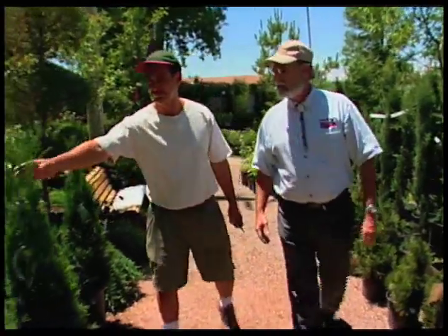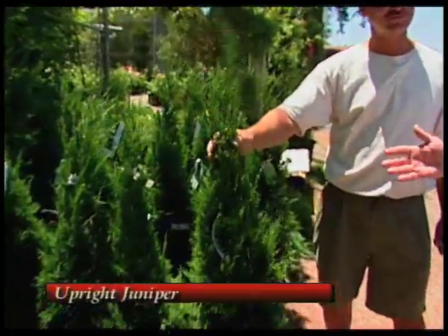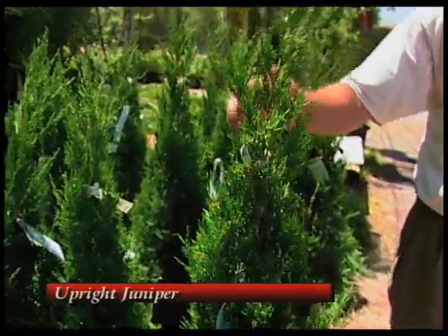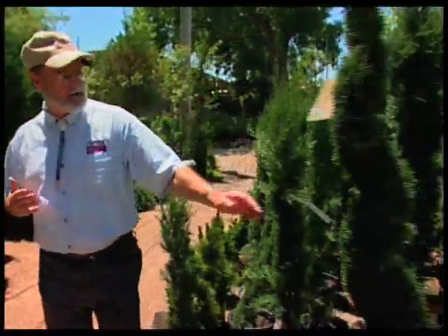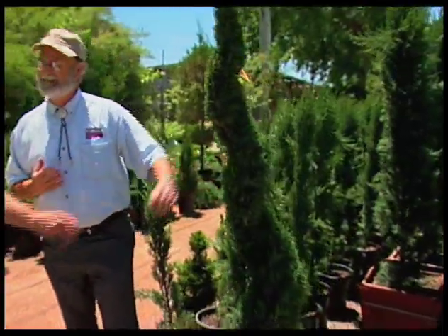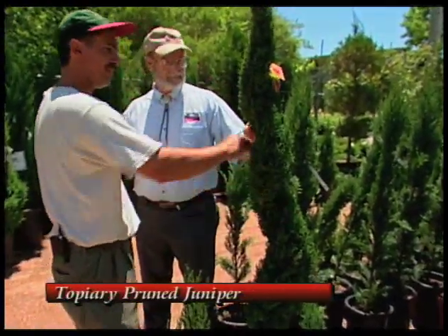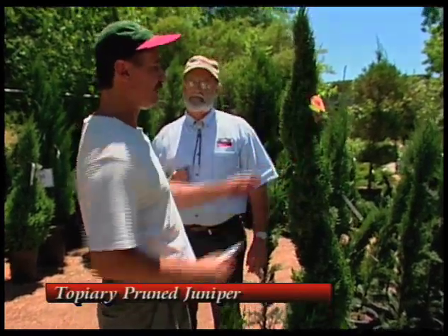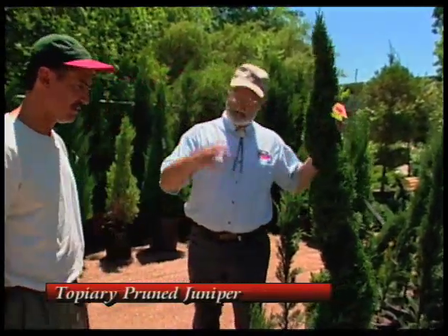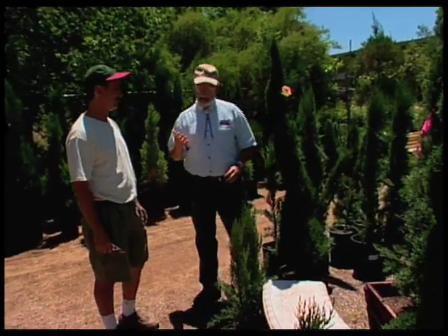Over here we've got some upright junipers. These are useful throughout the state and hardy in the northern part. The upright form is useful for many purposes in the landscape. This one here is kind of unusual — it has a spiral form. They come in like this, and an expert has gone with a small chainsaw and taken out everything except the spiral. The homeowner can then take a pair of clippers and just clip these to keep that form as it grows.